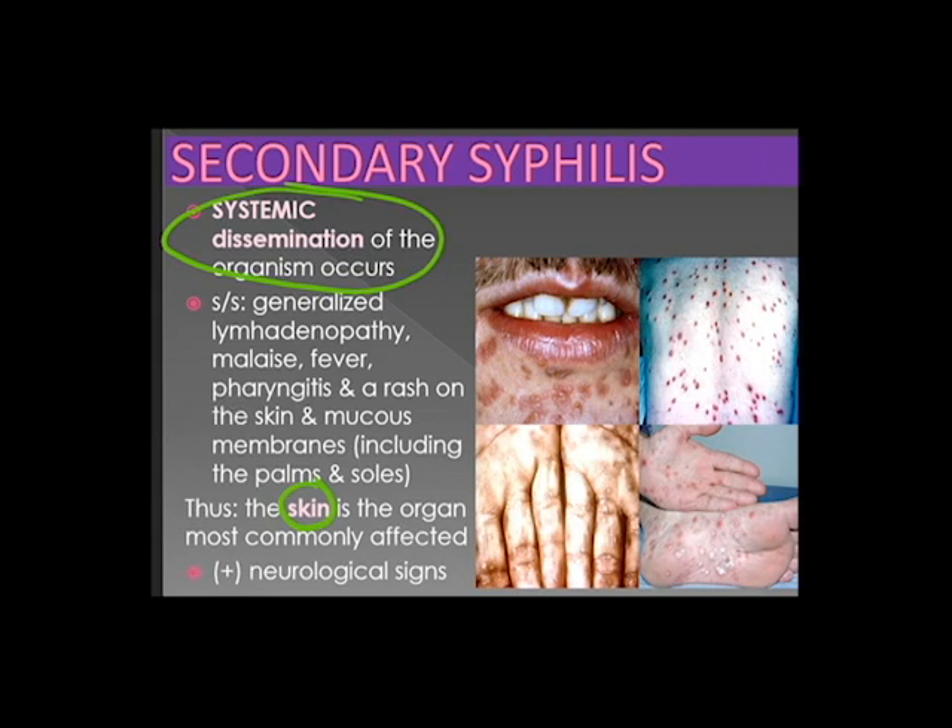Secondary syphilis happens whenever there is systemic dissemination of the organism. Its signs and symptoms include generalized lymphadenopathy, malaise, fever, pharyngitis, and a rash on the skin and mucous membranes, including the palms and soles. The skin is the organ most commonly affected during secondary syphilis. Moreover, neurological signs are also observed.